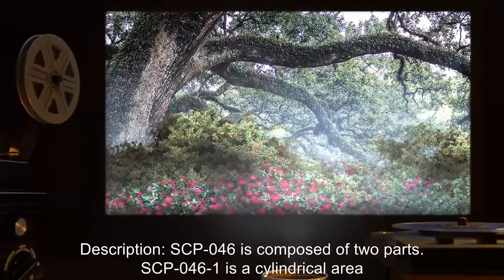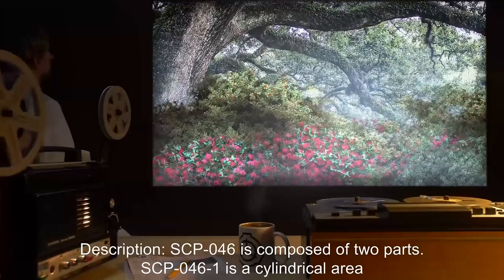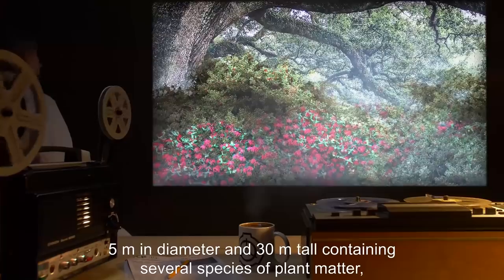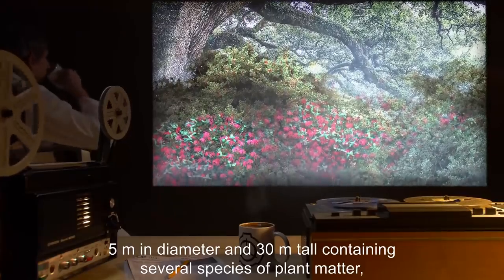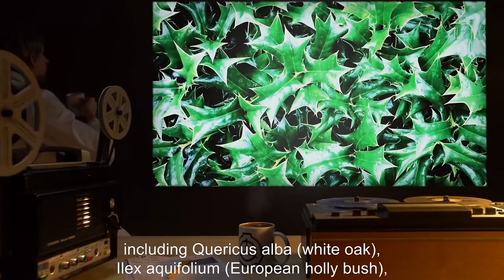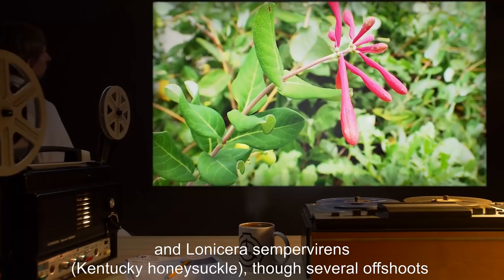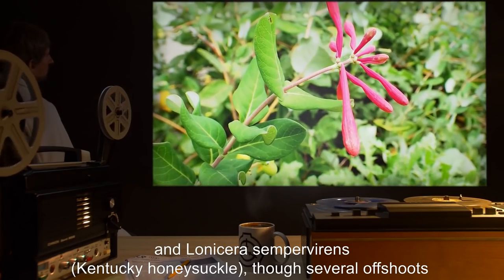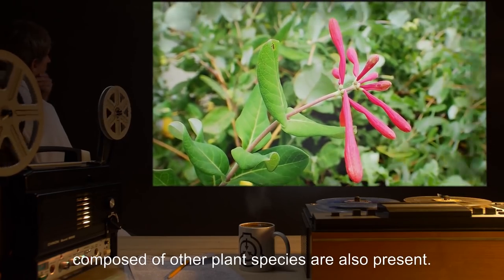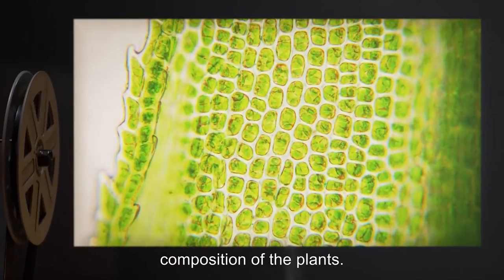Description: SCP-046 is composed of two parts. SCP-046-1 is a cylindrical area 5 meters in diameter and 30 meters tall, containing several species of plant matter, including Quercus alba (white oak), Ilex aquifolium (European hollybush), and Lonicera sempervirens (Kentucky honeysuckle), though several offshoots composed of other plant species are also present. No anomalous traits have been detected in the molecular composition of the plants.